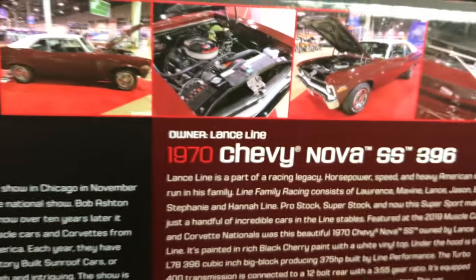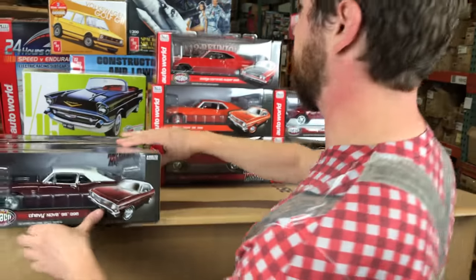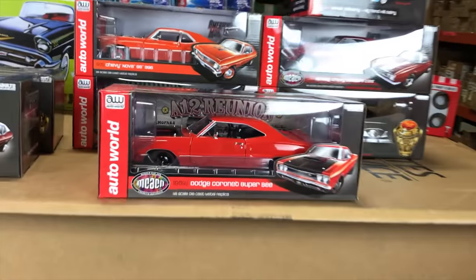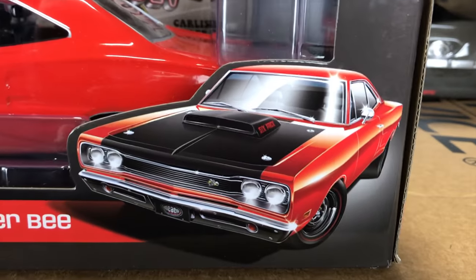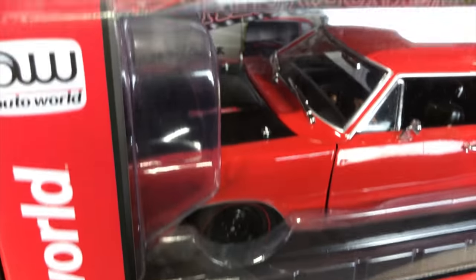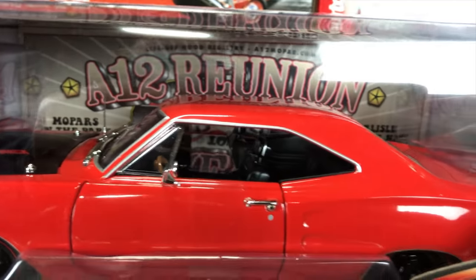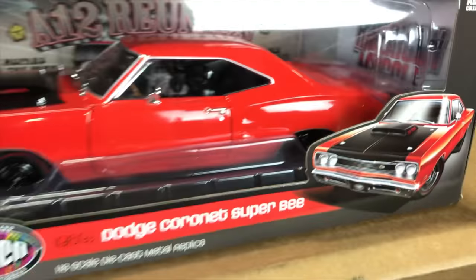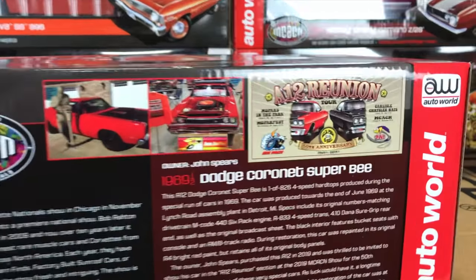A program we just love doing. Also for a Muscle Car and Corvette Nationals release, we have the 1969.5 Dodge Coronet Super V in R4 Red — one of our A12 Reunion cars. This comes with an A12 banner, wheel covers, a black hood with six-pack logos on the side, and black interior in full detail. You can see the car at the A12 Reunion, owned by John Spears.